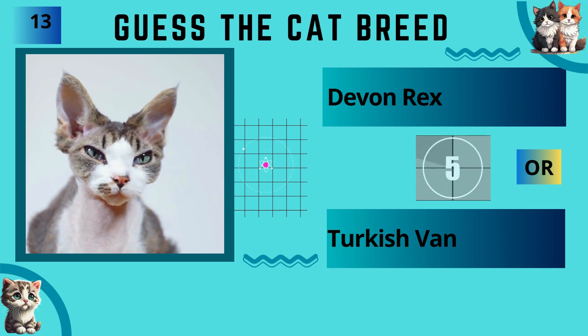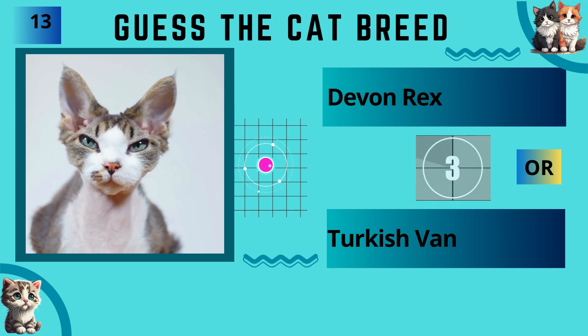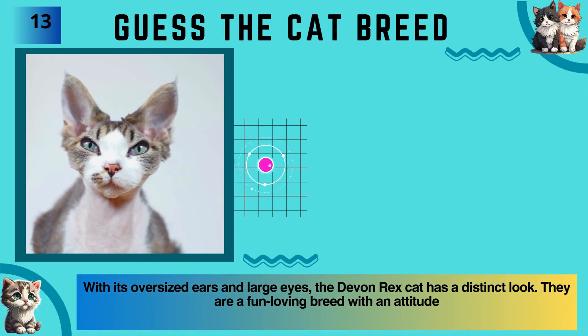Devon Rex or Turkish Van? The answer is Devon Rex.